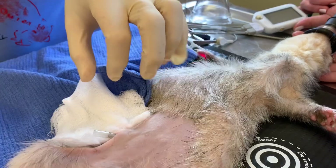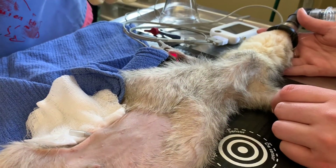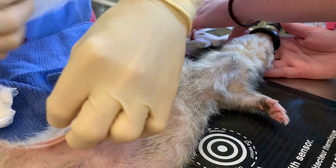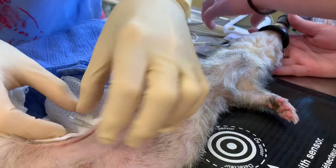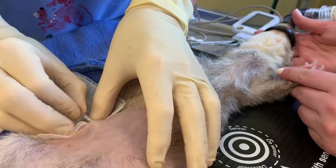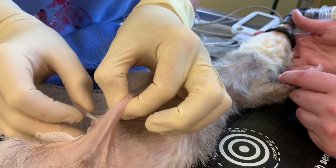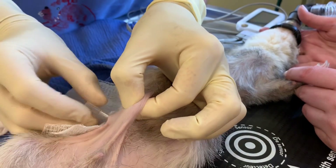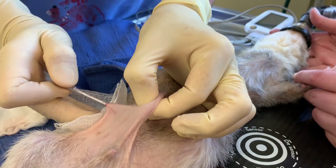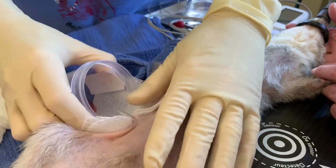Let me explain what omentum is. Omentum is a flimsy tissue in the abdomen that acts as a patch. If an animal is bitten in the abdomen or shot and there's a leak, that leaking actually pulls this tissue over as a patch. So it's one of nature's natural remedies for an injury.